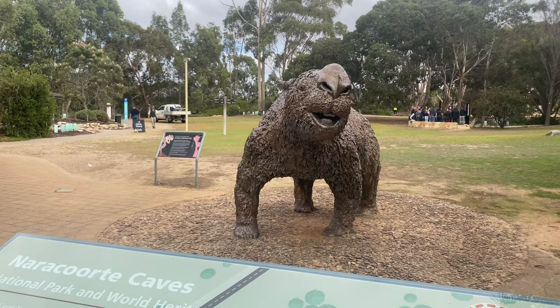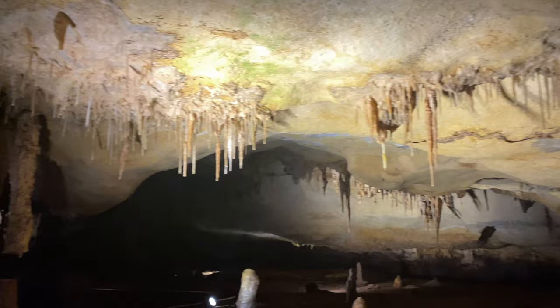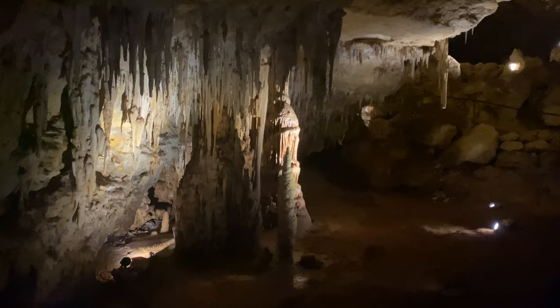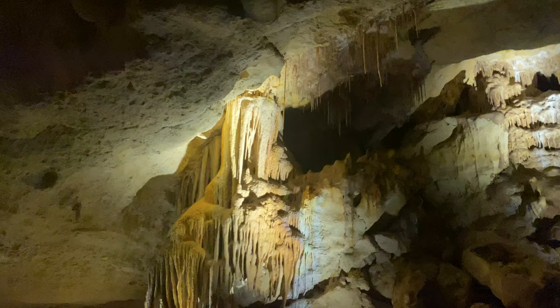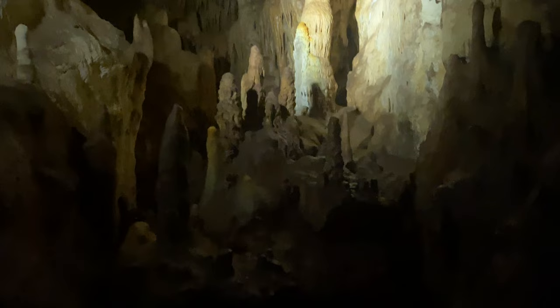We couldn't go past Naracoorte without checking out one of the caves. The Naracoorte Caves are World Heritage listed as they are one of the most important fossil sites in the world. Animals would fall into a hole in the ground and not be able to escape — this continued for half a million years, so there is now quite a rich fossil record. There are 28 known caves in the park but only four are open to the public. We chose to explore the Alexandra Cave, discovered in 1908, and it is full of amazing stalactites, stalagmites and columns.